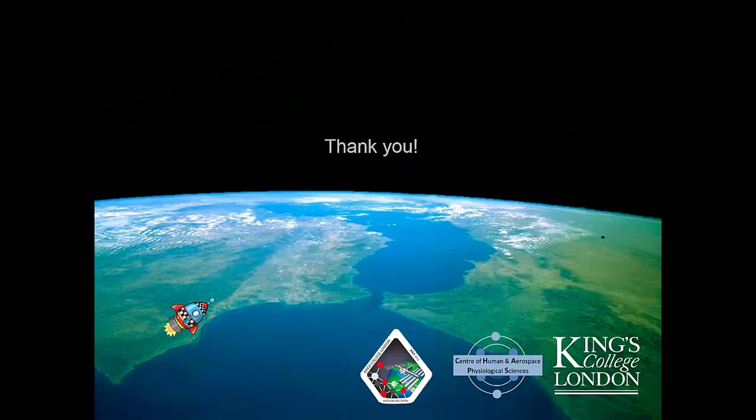That's the end of the presentation. Thank you for paying attention and listening. This has been just an introduction to cardiovascular physiology in space, and I hope you enjoyed it.